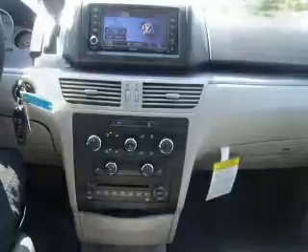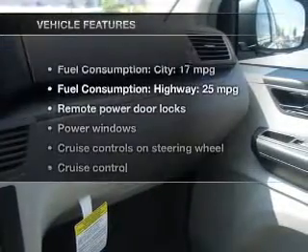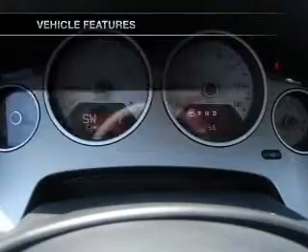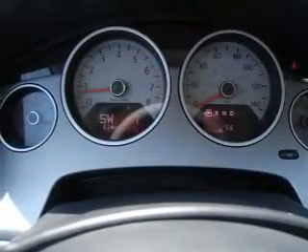Heated seats come for you on cold winter days. This car has separate passenger temperature controls. And with these notable features, you won't want to miss out on the opportunity to own this amazing ride.